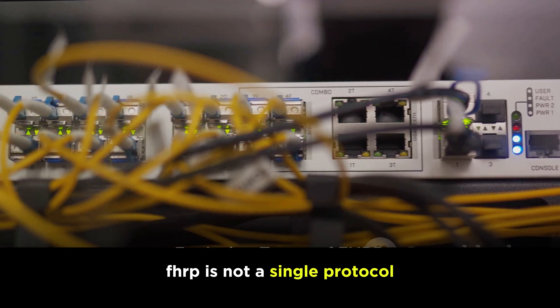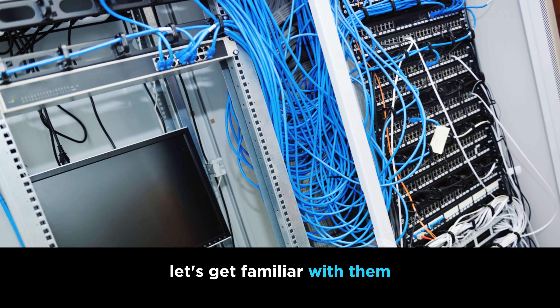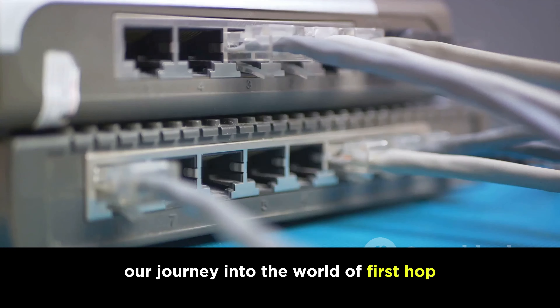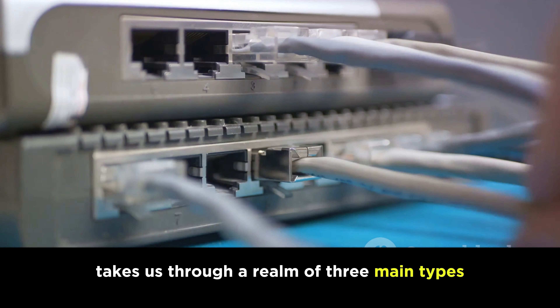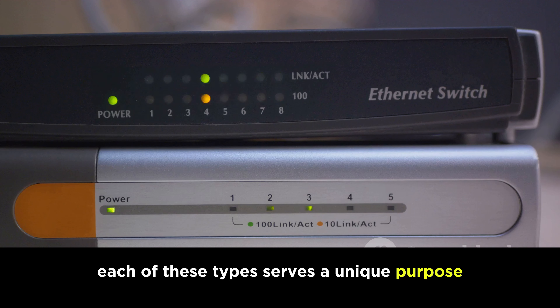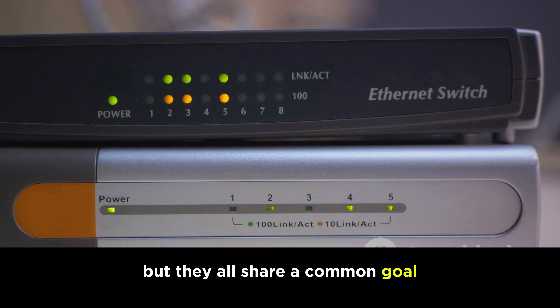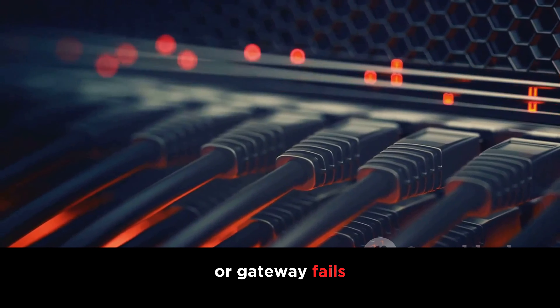FHRP is not a single protocol, but a family of protocols. Our journey into the world of first-hop redundancy protocols takes us through three main types. Each of these types serves a unique purpose, but they all share a common goal: to ensure that data traffic continues to flow even if the main router or gateway fails.